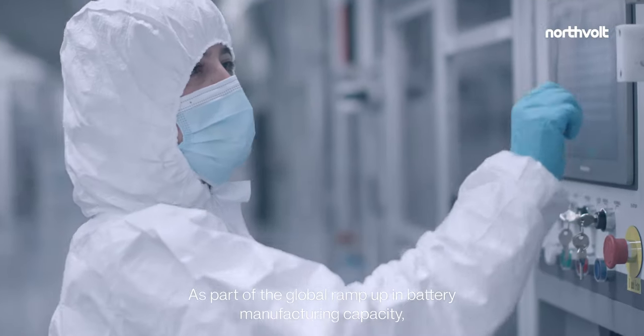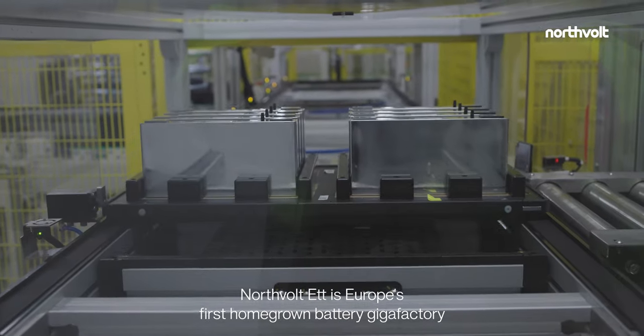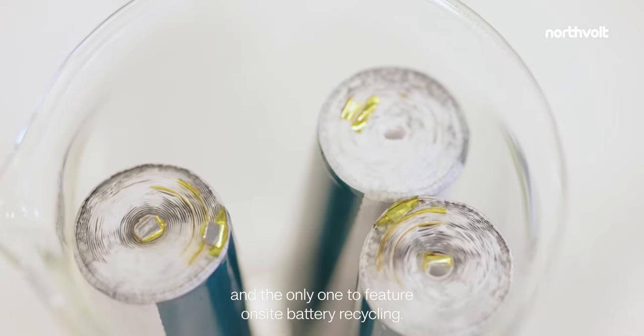As part of the global ramp-up in battery manufacturing capacity, Northvolt 1 is Europe's first homegrown battery gigafactory, and the only one to feature on-site battery recycling.